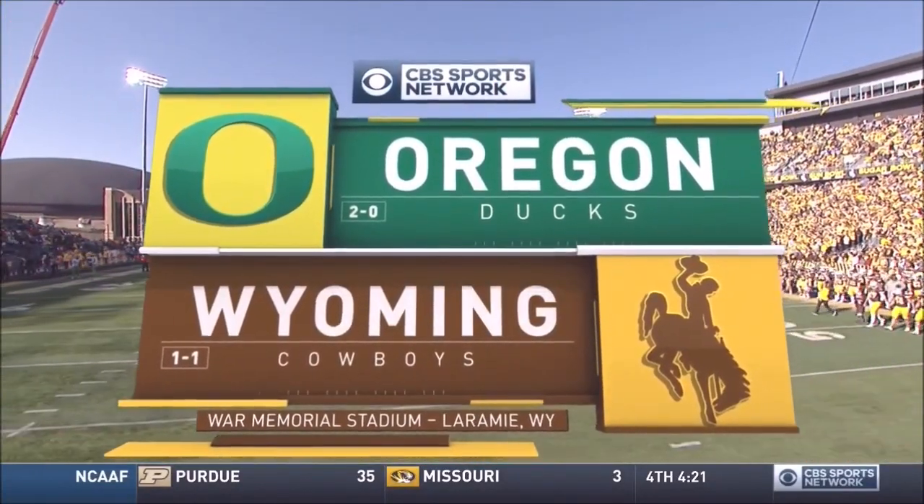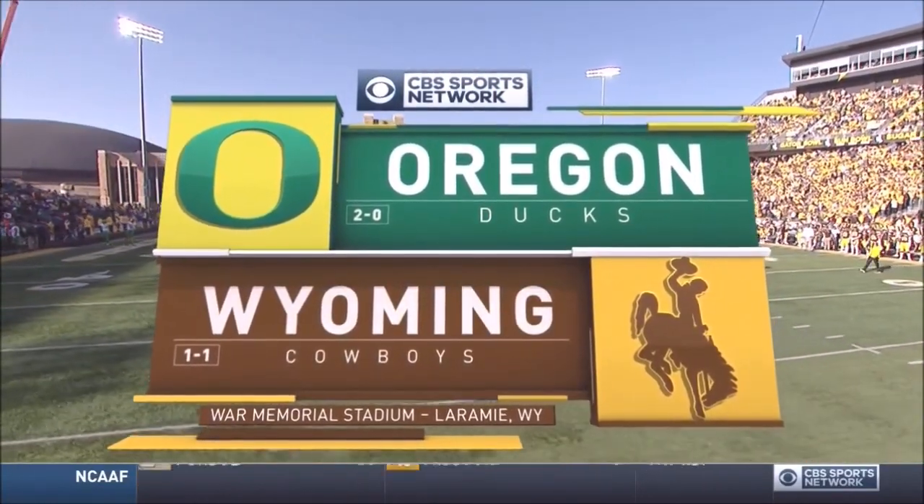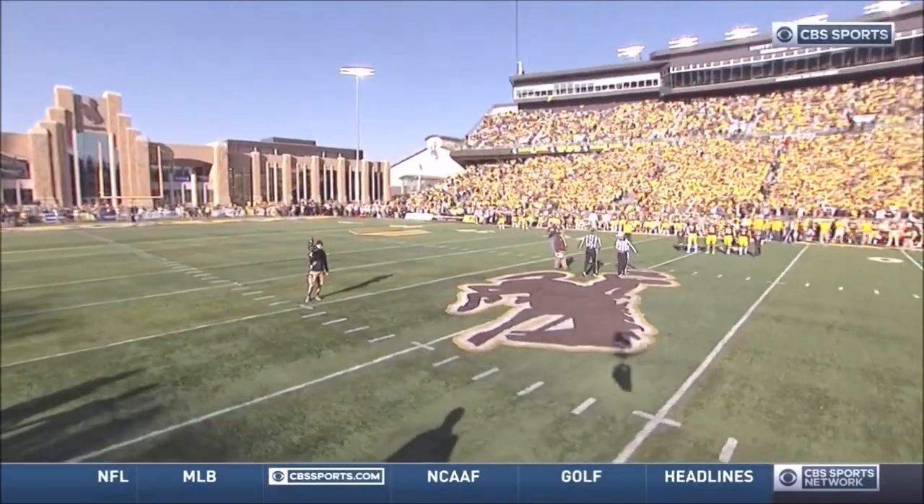The Oregon Ducks from the Pac-12 have traveled to Laramie, Wyoming to face the Cowboys from the Mountain West.